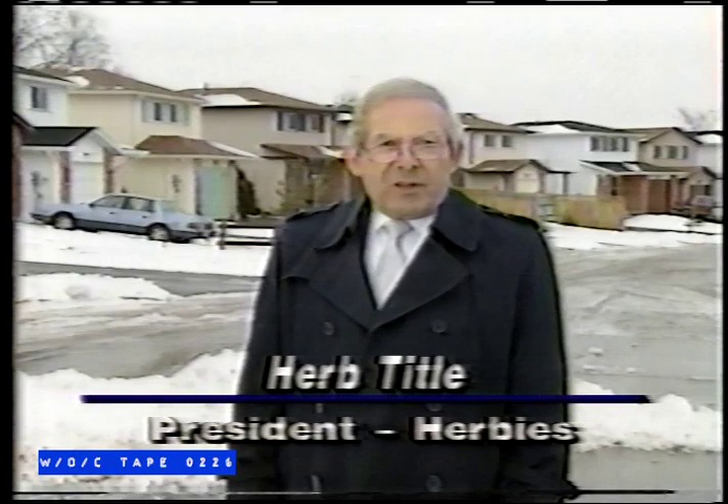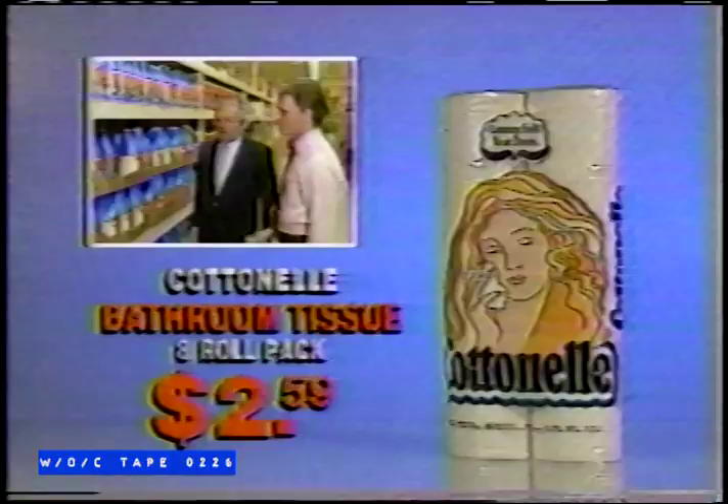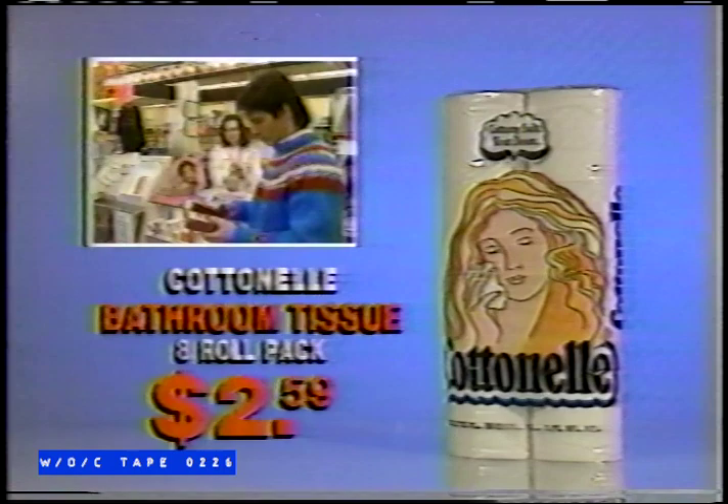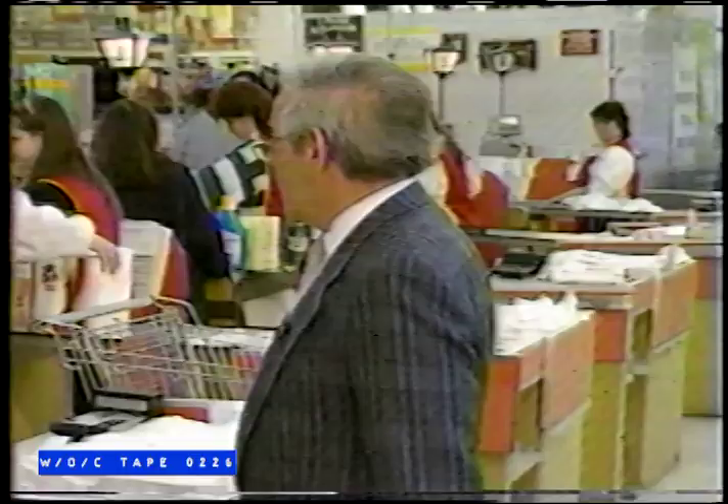Now, more than ever, customers all over Ontario are struggling to make ends meet. Higher taxes, inflation, the GST — where will it all end? Right here at Herbie's, with the lowest prices on national brands. Herbie's beats back the high cost of family shopping with the 8-roll pack of Cottonelle bathroom tissue for $2.59, or the jumbo 2-roll pack of Scott towels for just $1.88. Just two of the incredible values available right now. Shop Herbie's and save big every day.